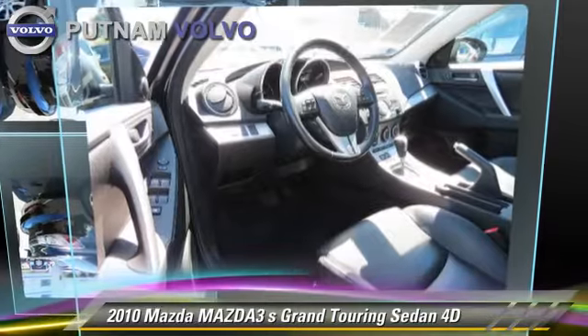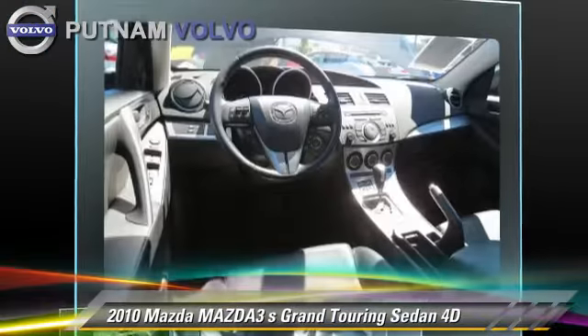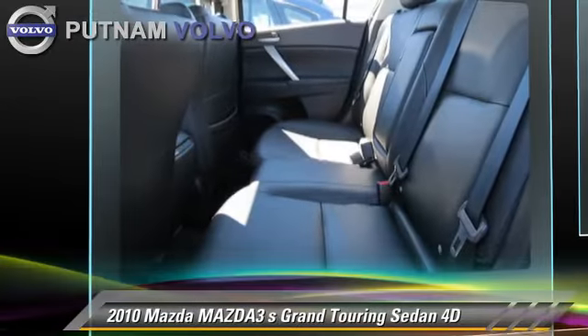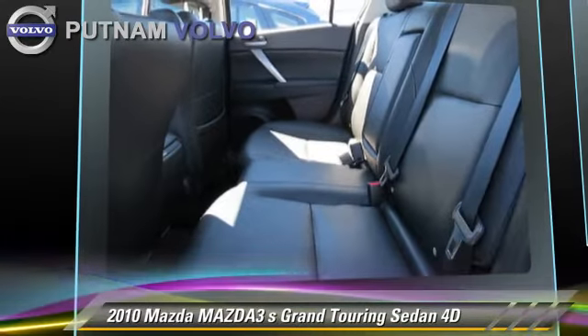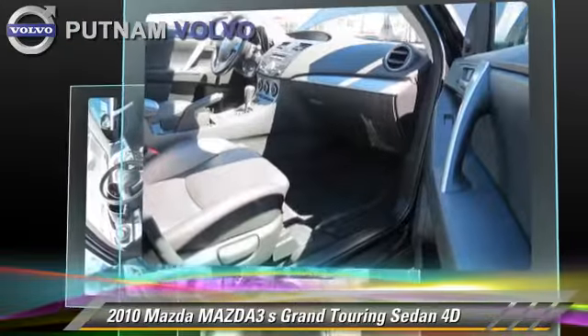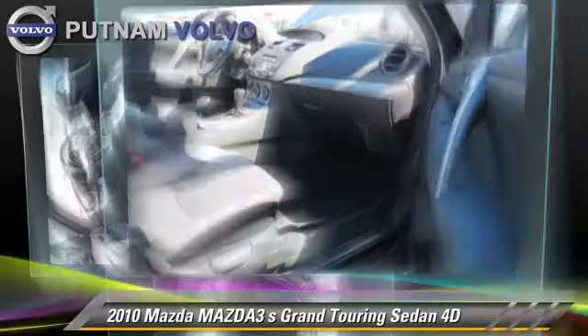The 2010 Mazda 3S Grand Touring, powered by a 2.5-liter four-cylinder engine, with a five-speed automatic transmission with overdrive. This front-wheel drive sedan, with fewer than 20,000 miles on the odometer, gets up to 29 miles per gallon.